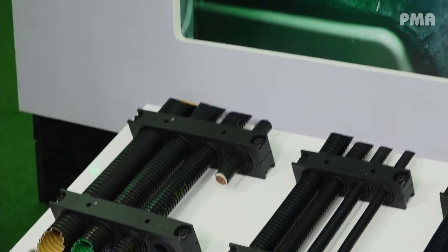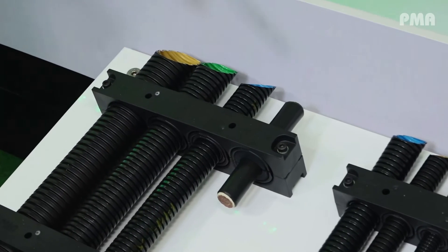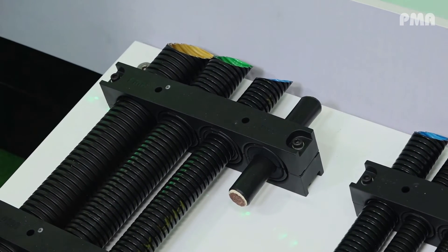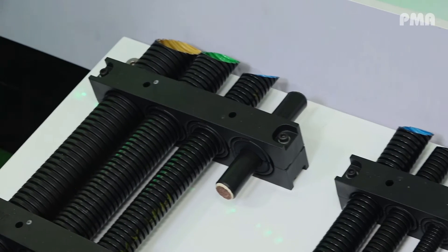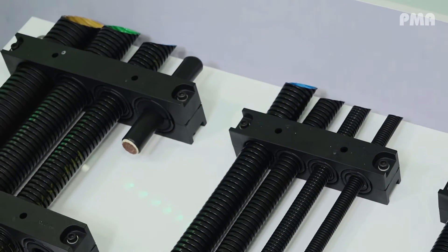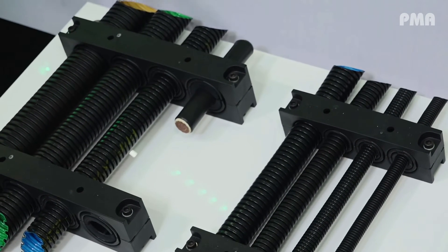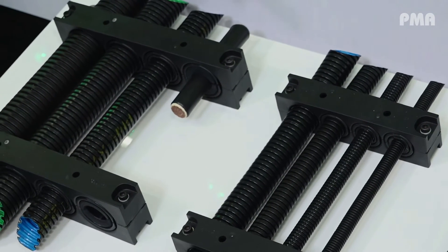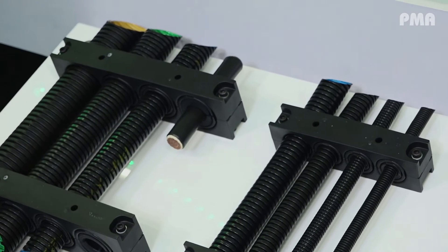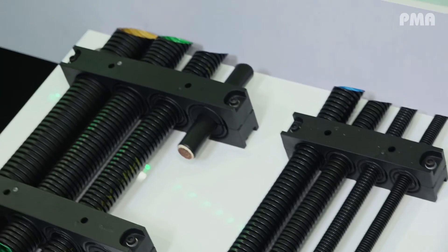Furthermore, we have a new multi-holder system which has been designed together with our customers, considering important factors like weight, size, and universality. This means we can not only hold conduits but also cables, in various combinations — a very flexible and highly sophisticated system.